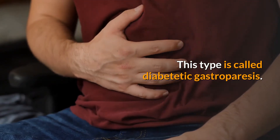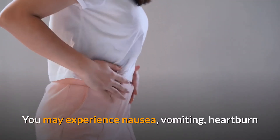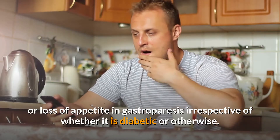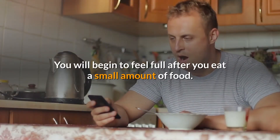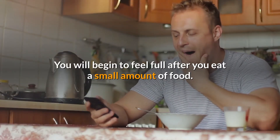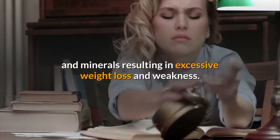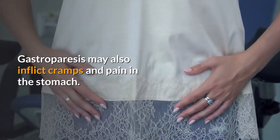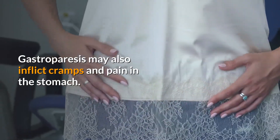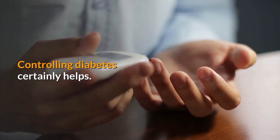This type is called diabetic gastroparesis. You may experience nausea, vomiting, heartburn, or loss of appetite. Irrespective of whether it is diabetic or otherwise, you will begin to feel full after eating a small amount of food. This can make it difficult to get sufficient calories, vitamins, and minerals, resulting in excessive weight loss and weakness.